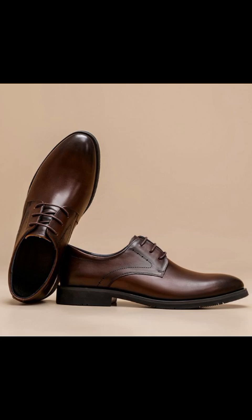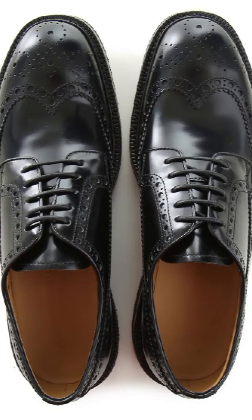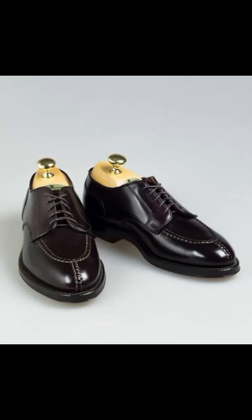The features of derby shoes that we need to cover are mixed with data, pictures, design, styles, information, and characteristics.